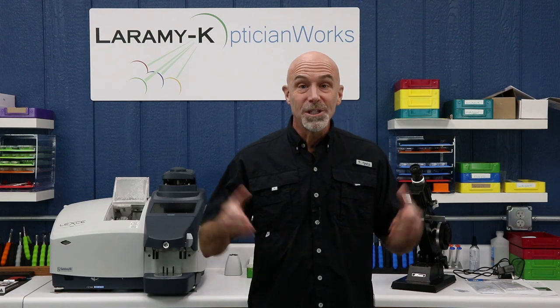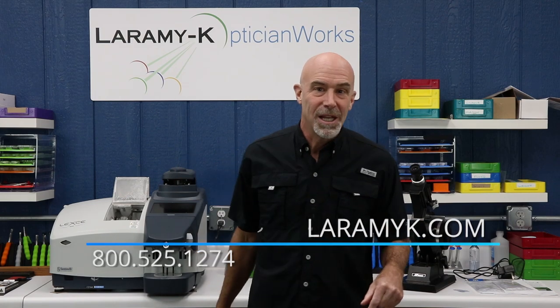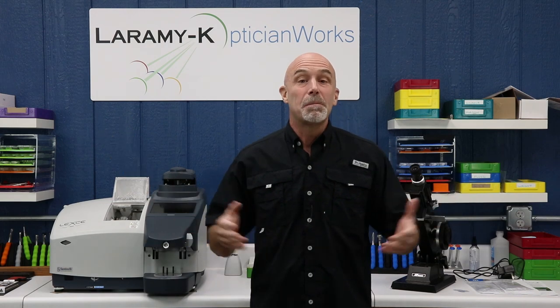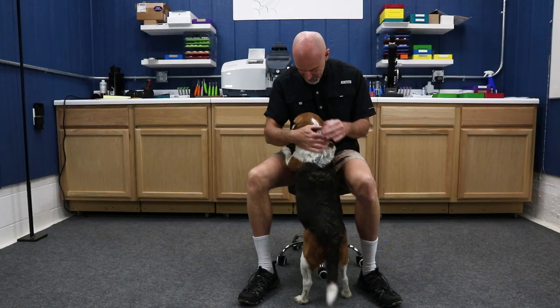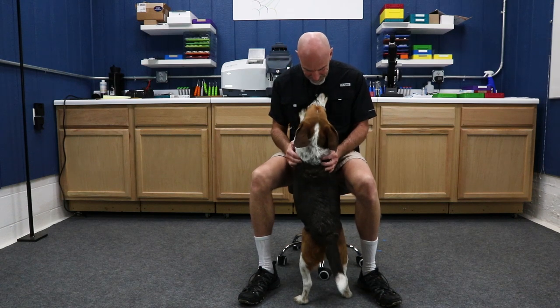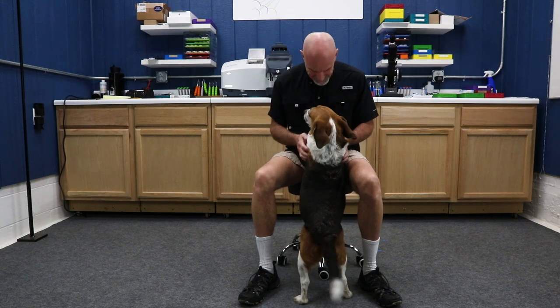Thank you so much for watching. I will see you again next week. And now that you know how to make that phone call, why not go ahead and dial that number right there: 1-800-525-1274. Open an account with Laramie K and start getting some of the best lenses in the world. See, if I say I have a great relationship with my Beagle, it doesn't really work the same way — so you are not the star of this one.